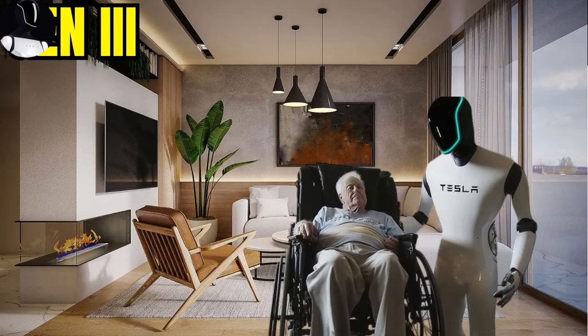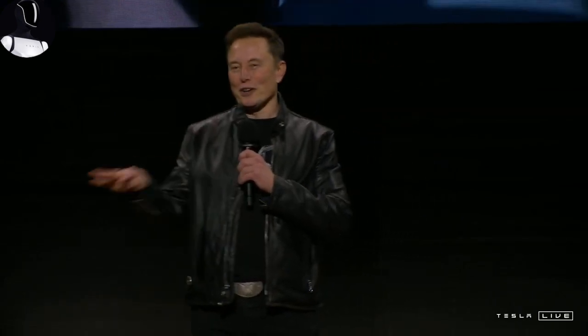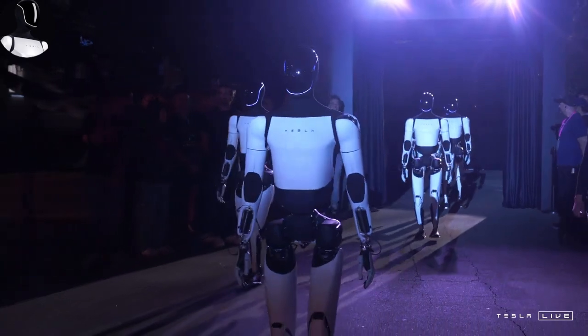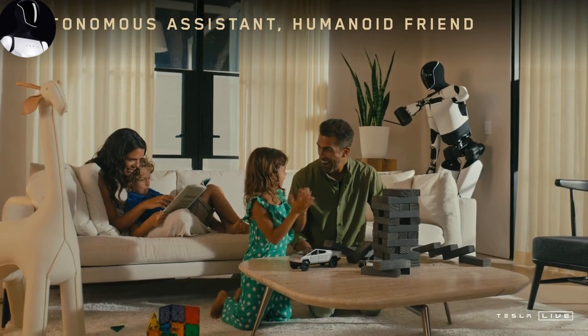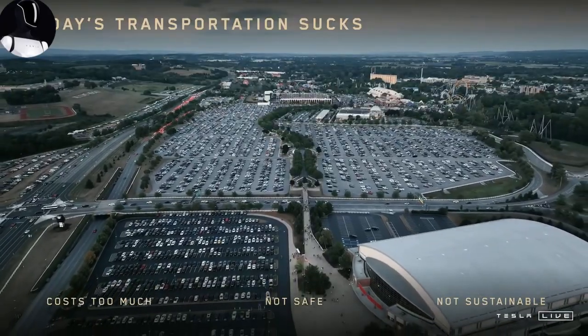The evolution of Optimus is ongoing, and the 2025 version promises to be faster, more agile, and incredibly nimble compared to previous models. It's now 10 kilograms lighter than its Gen 1 counterpart and is 60% faster. It can navigate narrow spaces like factories, crowded streets, or restaurants with ease, and is even capable of climbing stairs while maintaining professional gymnast-level balance.